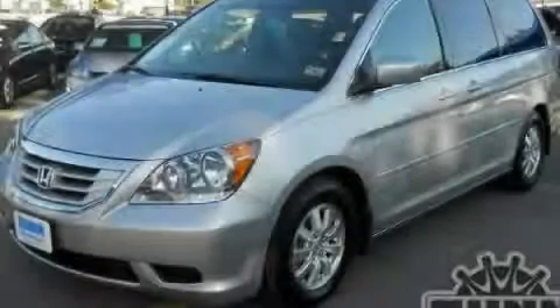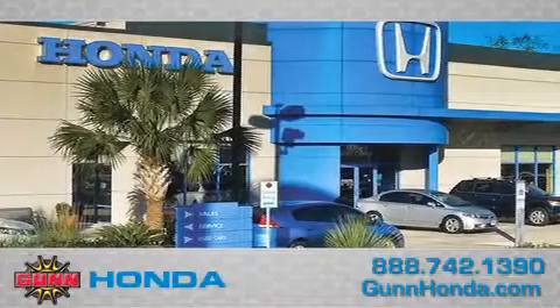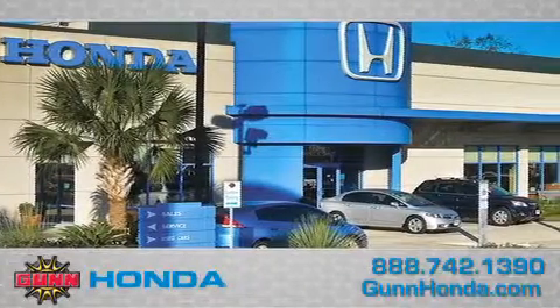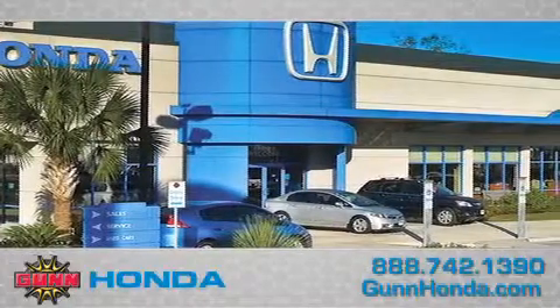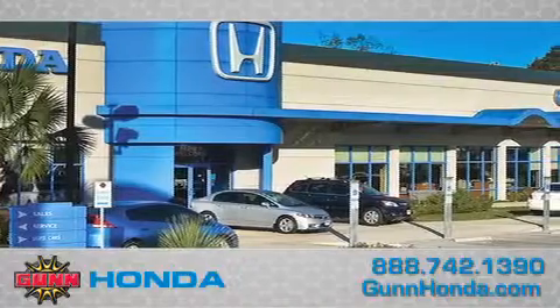Contact us today to arrange your test drive. Call Gunn Honda today to arrange for a closer look at our entire inventory and find out why Gunn's one simple price is simply better. Remember to ask about our 48-hour return policy and no-hassle way of doing business.